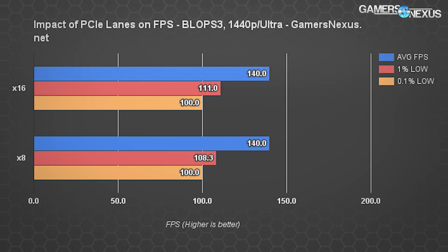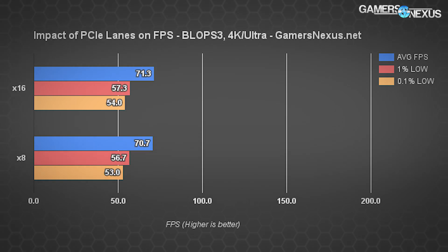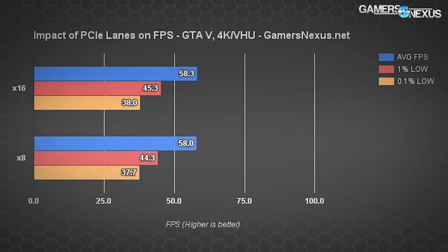Black Ops 3 at 1440p shows the same average FPS, a 2.46% difference in 1% lows, and effectively the same 0.1% lows. Moving on to 4K, the gap is x16 at 71.3 versus x8 at 70.7 — a 0.85% difference between the averages, again around one percent. The 1% lows show a 1.05% gap: 57.3 versus 56.7.